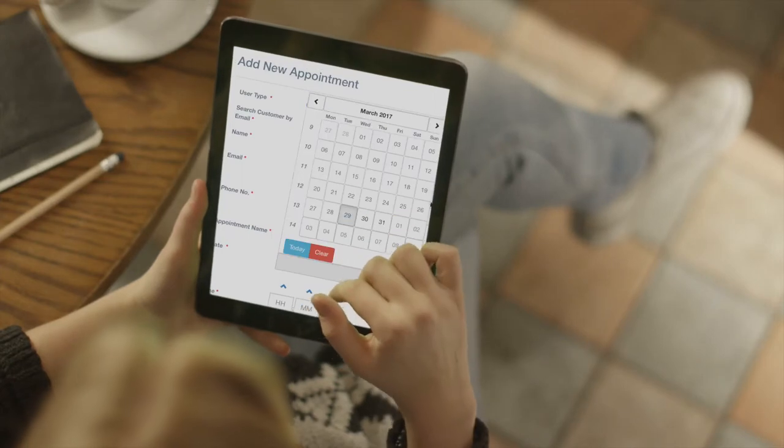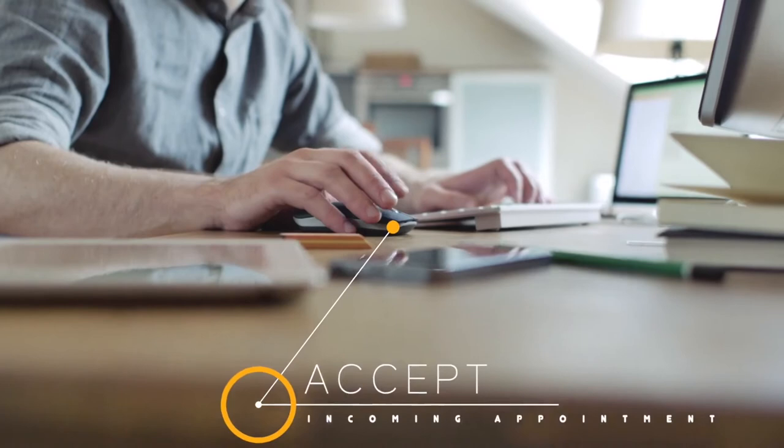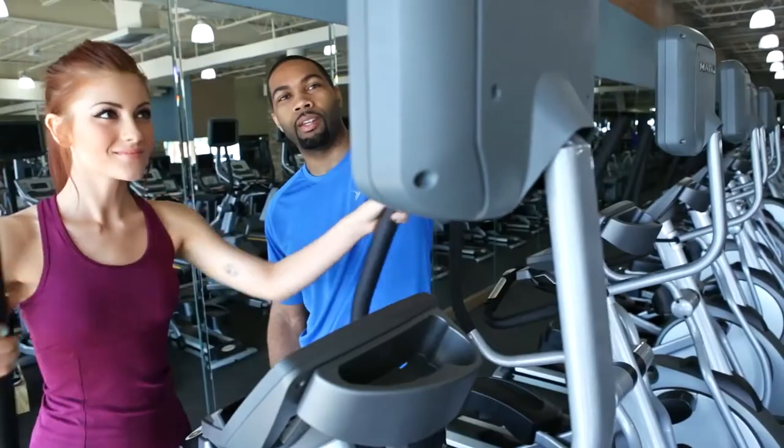With your own app, your clients can easily make appointments with you in seconds. You simply accept the appointment, and your app will even send a reminder text message and email to them. This will reduce the amount of missed appointments and cut down on manual follow-ups needed, as the technology is doing all the hard work for you.